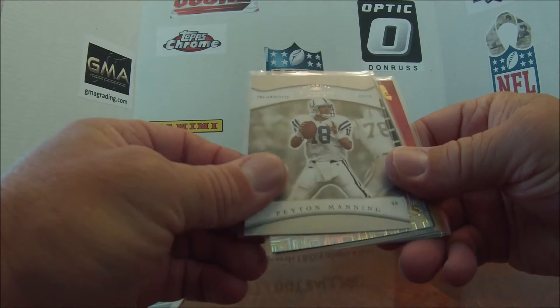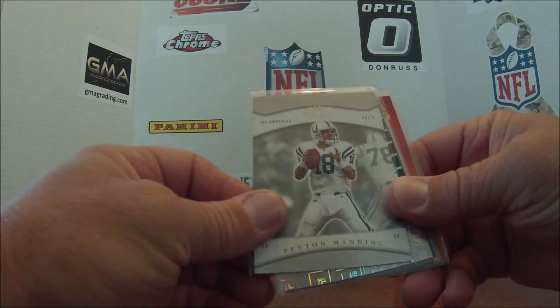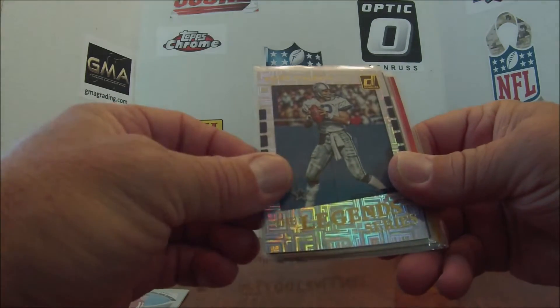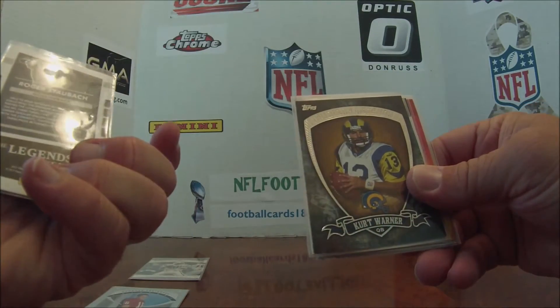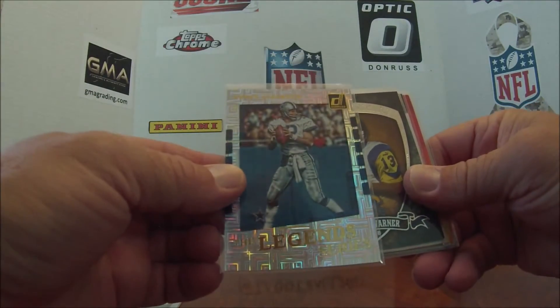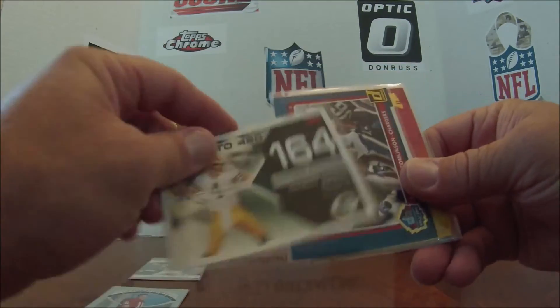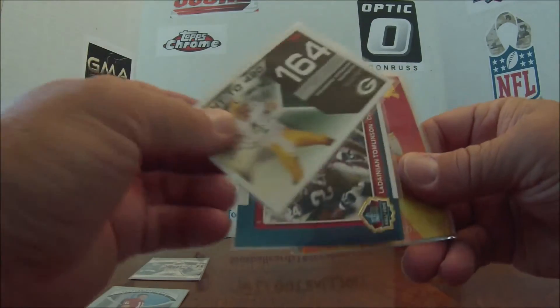I got a Peyton Manning Donruss Classics 2001 — yeah, 2001, nice. Legend Series, I guess 2017. Roger Staubach, Great Iron Legends, Kurt Warner. Numbered to 420, number 164. Brett Favre.